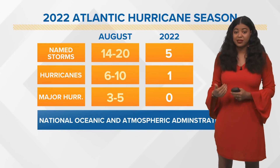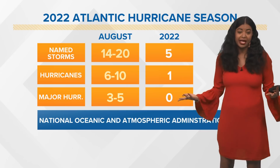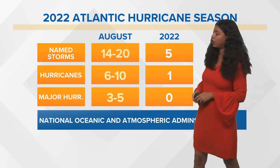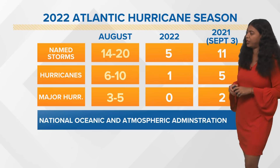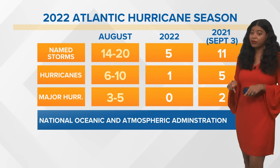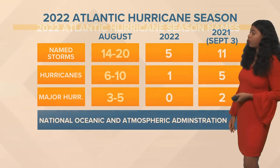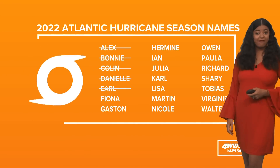So far for the season, we've seen five named storms, one of them becoming a hurricane, which is Danielle. We haven't seen any major hurricanes quite yet, which is good news. NOAA is still calling for an above-average season — that's the latest prediction in August. Just to put it into perspective, last year at the same time we'd already seen 11 named storms, one of them was Ida, five of them were hurricanes, and two of them were major hurricanes. And if we do get a next named storm, the next name on the list is Fiona.